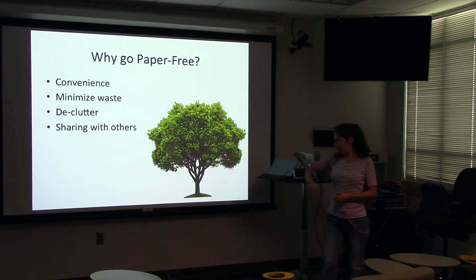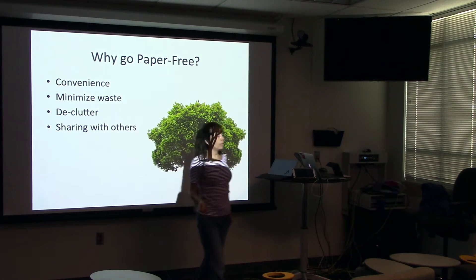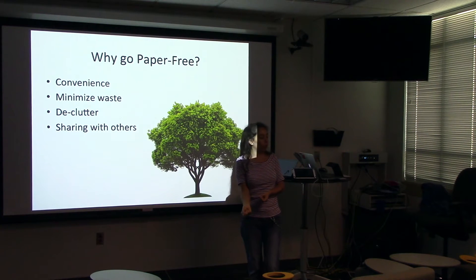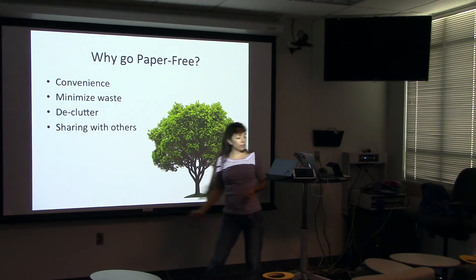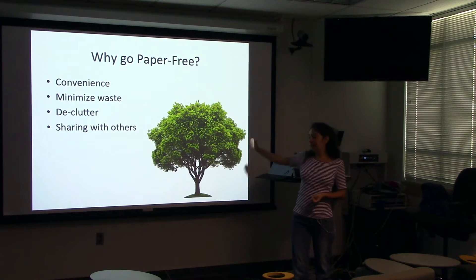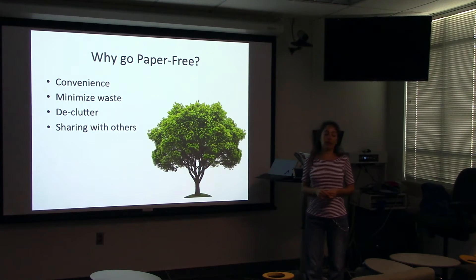Making them available everywhere. Convenience is one of the reasons why you want to go paper-free. You'll have access to everything anywhere — never say 'oh darn, I forgot that,' or 'I have no idea what time my meeting is,' or 'not sure what my reservation number is.' It minimizes waste, meaning that landfills are less full, trees are less dead, and so it's more environmentally friendly. Declutter.